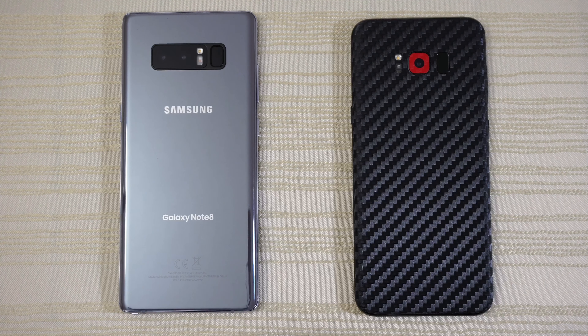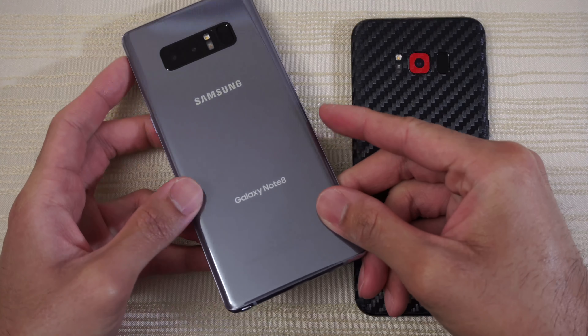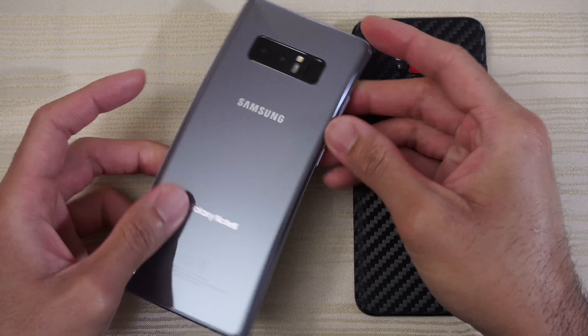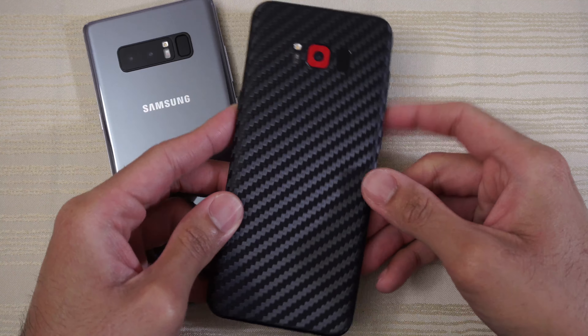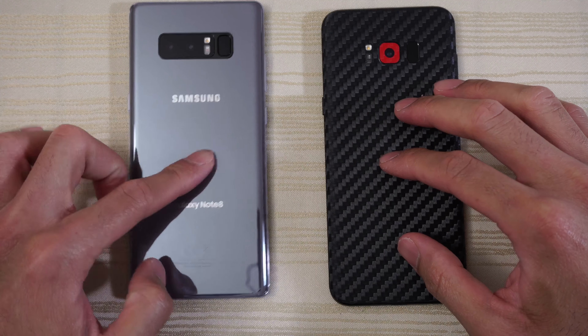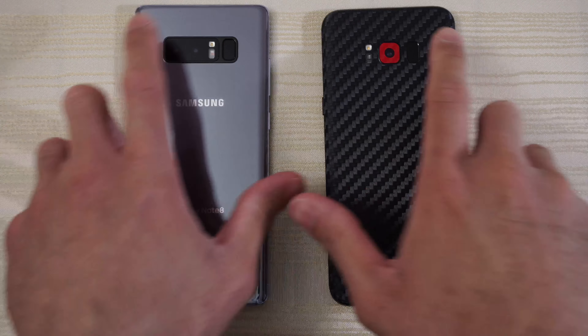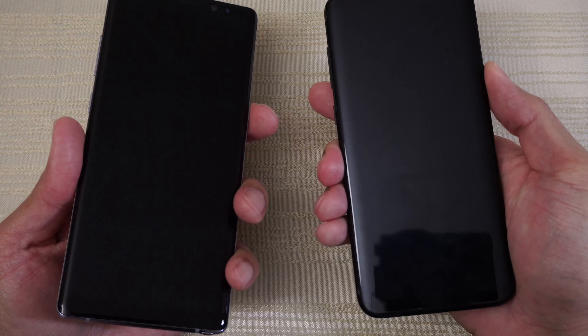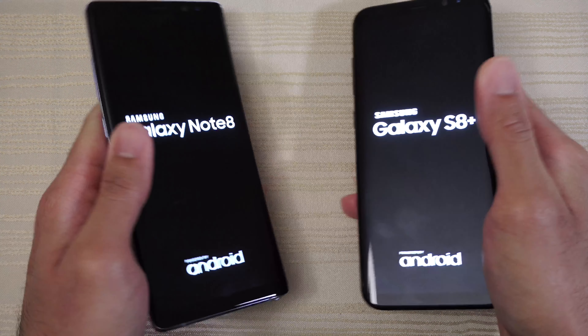Hey guys, this will be a speed test between these two beasts. On the left we have the king — the Galaxy Note 8 — and on the right, king 2.0, the Galaxy S8 Plus. They both have the Snapdragon 835; the Note 8 has 6 gigs of RAM, the S8 Plus has four. I'm gonna go ahead and turn on both at the same time and see which one boots up quicker.